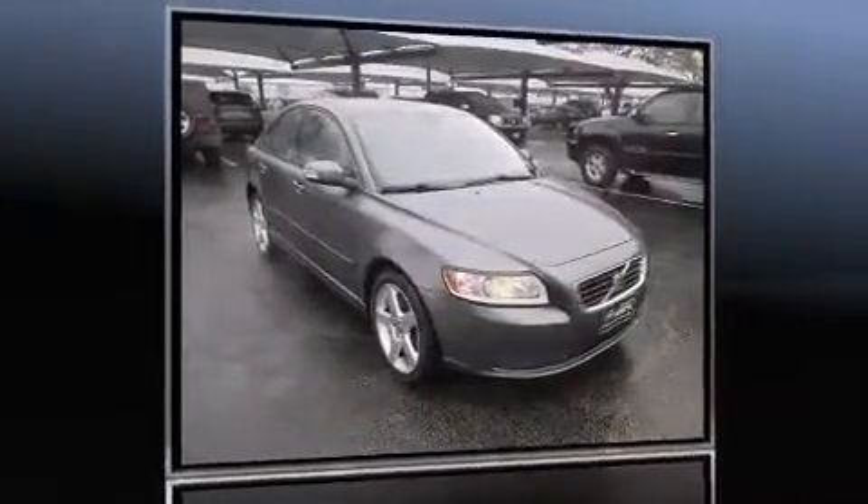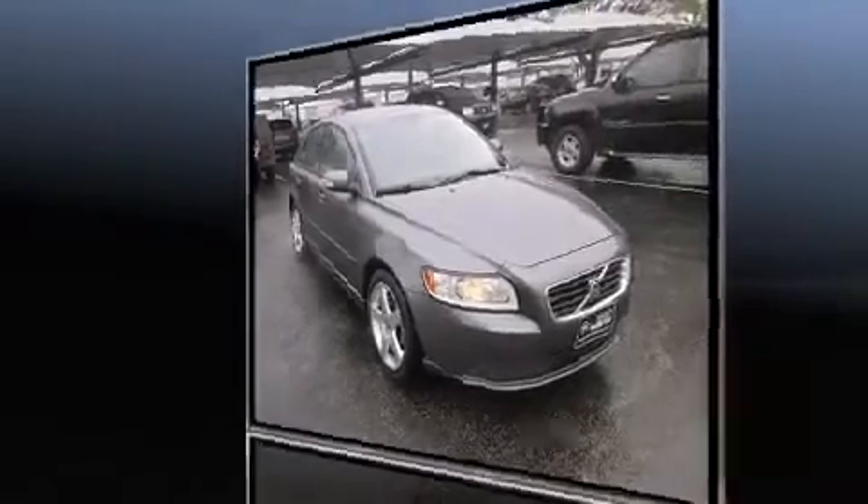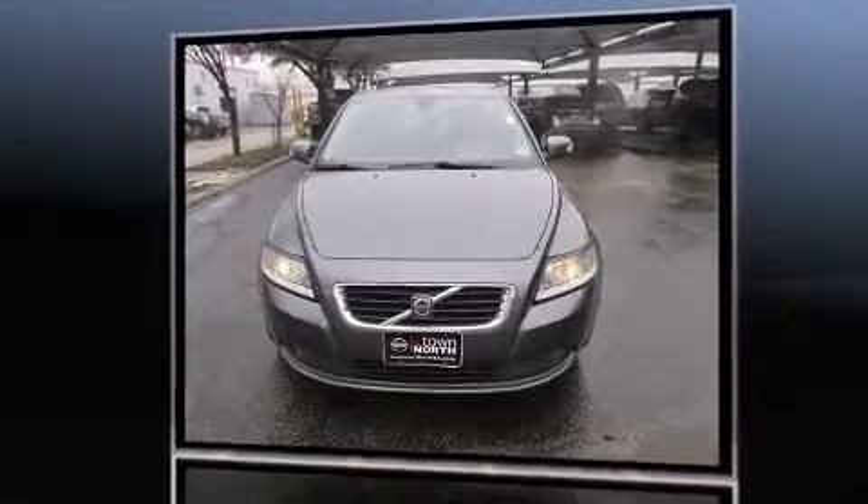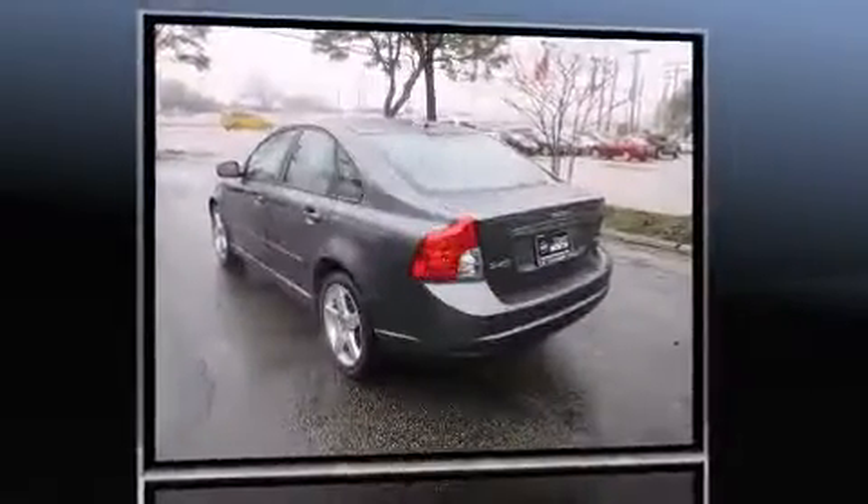Come test drive this 2008 Volvo S40. This four-door, five-passenger sedan has just over 90,000 miles. Under the hood, you'll find a five-cylinder engine with more than 150 horsepower.